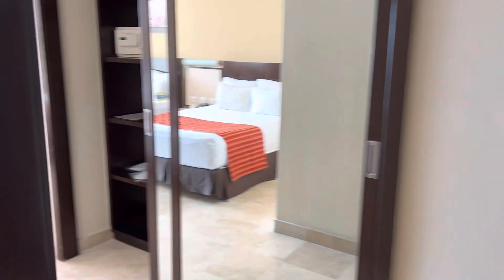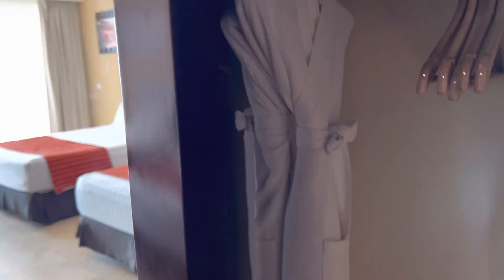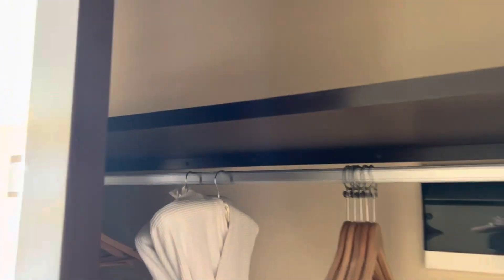We'll update the description if it's not. And then we have the closet area — this is actually a pretty good amount of hangers on both sides here.